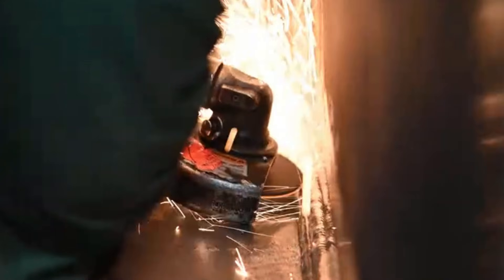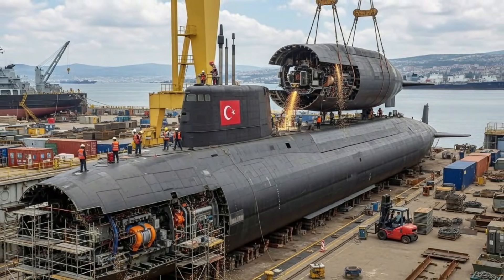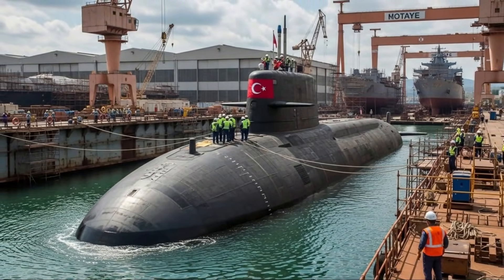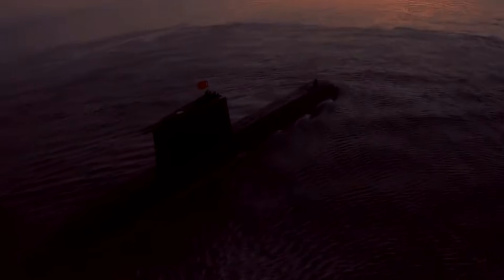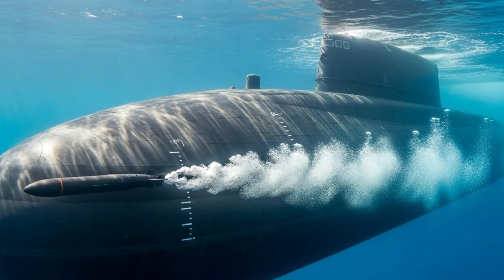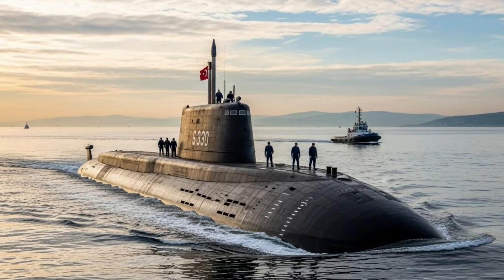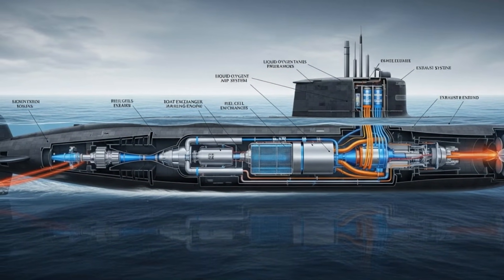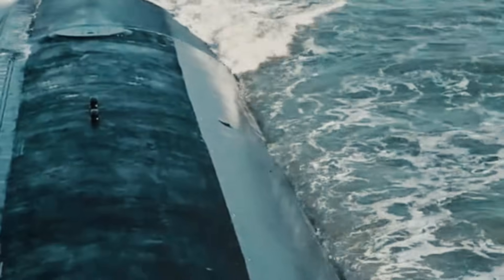Turkey's latest submarines represent a significant leap forward in naval warfare capability. From advanced stealth and propulsion systems to indigenous combat software and long-range strike weapons, these platforms embody a modern multi-domain approach to undersea operations. As Turkey continues to invest in domestic defense technology, its submarine fleet is set to become a powerful tool for deterrence, maritime security, and strategic influence across regional and global waters. By combining innovation, autonomy, and combat effectiveness, Turkey's submarines are no longer just defensive assets — they are strategic instruments shaping the future of underwater warfare.